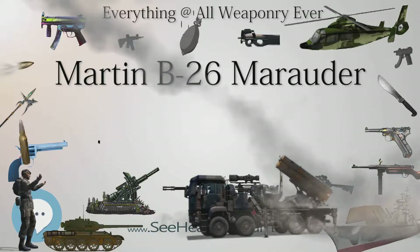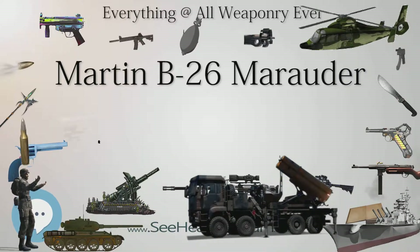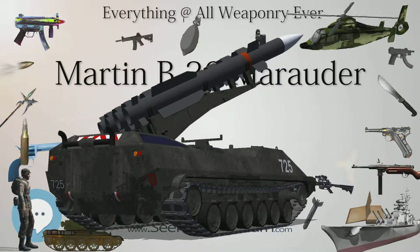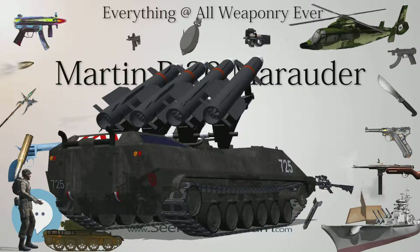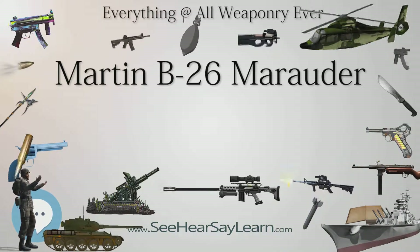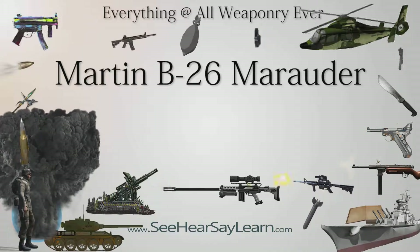Surviving aircraft include, in France, B-26G 44-68219 'Dynamite' at the Utah Beach Museum, on loan from the Musée de l'Air et de l'Espace. In the United States, airworthy B-26 40-1464 is part of the Fantasy of Flight Collection in Polk City, Florida. On display are B-26 40-1459 'Charlie's Jewel' at the Maps Air Museum in Akron, Ohio, and B-26G 43-34581 'Chudan' at the National Museum of the United States Air Force at Wright-Patterson AFB, Dayton, Ohio — this aircraft was flown in combat by the Free French Air Force during the final months of World War II.